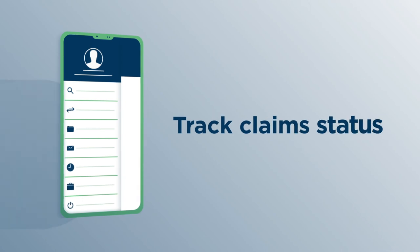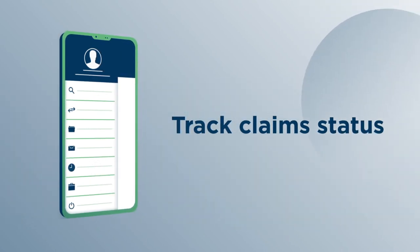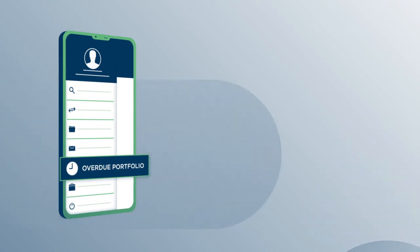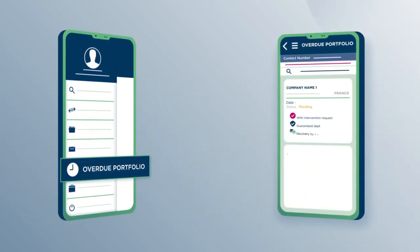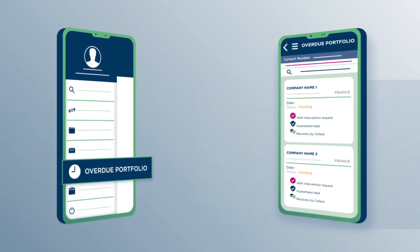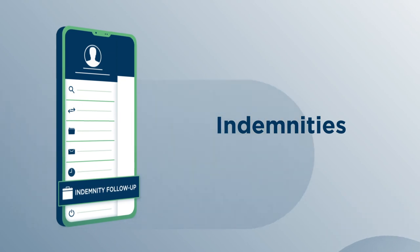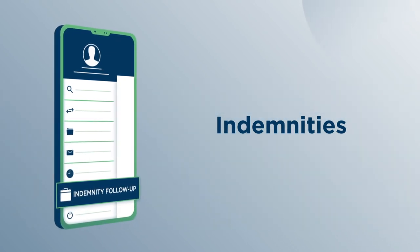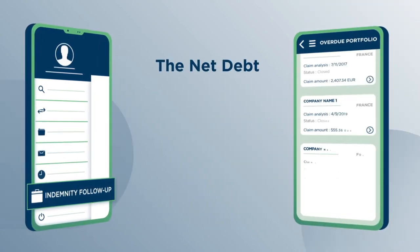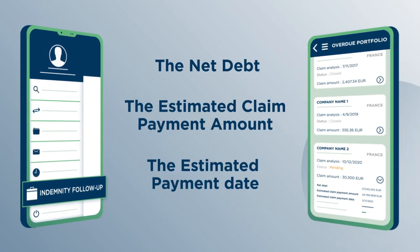Track claim status and indemnities. From the navigation menu, select the Overdue Portfolio to access the notification of overdue account cases you previously submitted through COFINET and check their current status. Select Indemnity Follow-up from the navigation menu to get indemnification details such as the net debt, the estimated claim payment amount, or the estimated payment date.